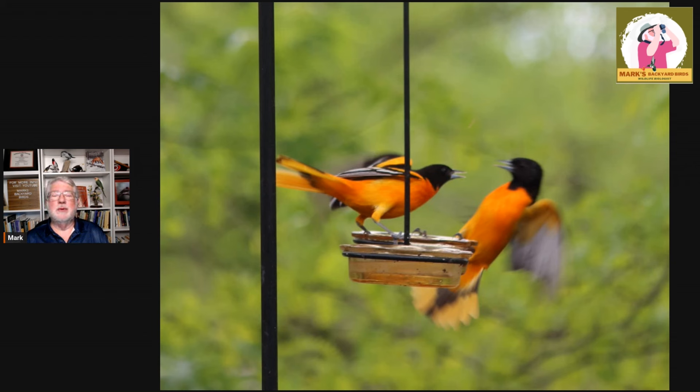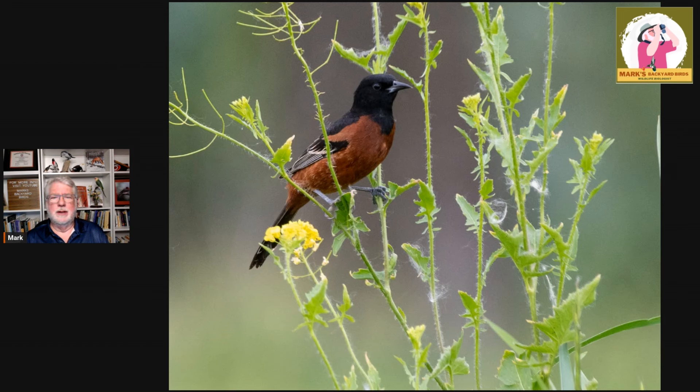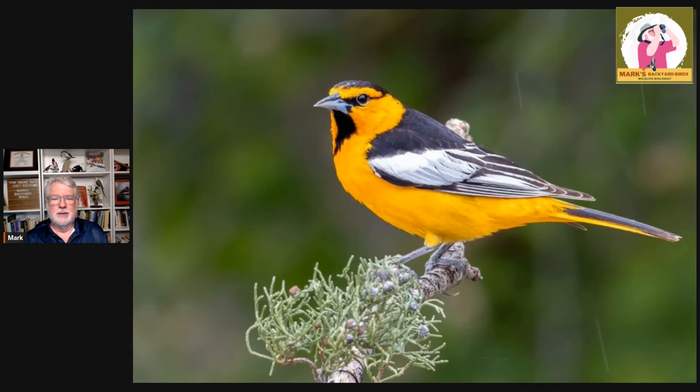The spring migration of Baltimore Orioles gets us all fired up because they're beautiful and we get to see them. And not only Baltimore Orioles — the Orchard Orioles put in an appearance for a lot of you, depending upon your habitat. You guys out west, the Hooded Orioles eating on the jelly, and of course out west also the Bullock's Oriole.